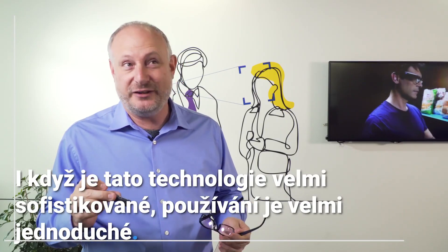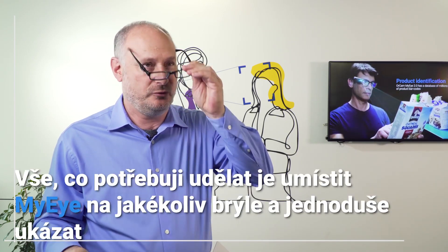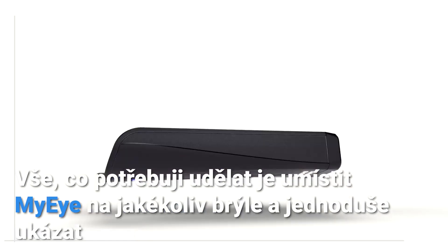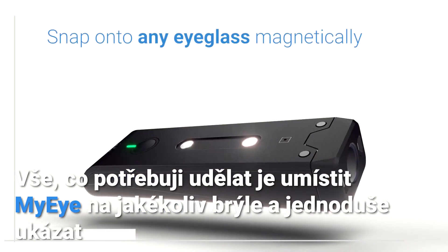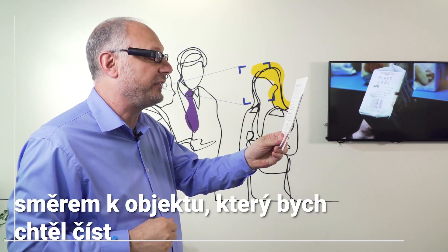Whilst the technology is really sophisticated, we've made it really easy to use. All I need to do is snap my eye onto any pair of glasses, and it's as simple as pointing towards the object that I want it to read.